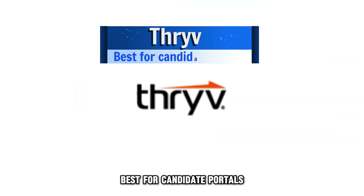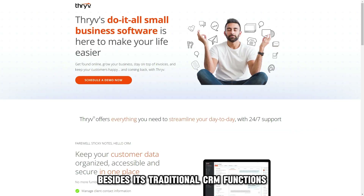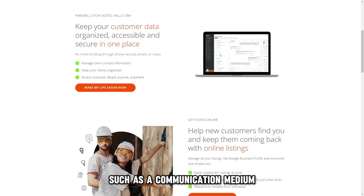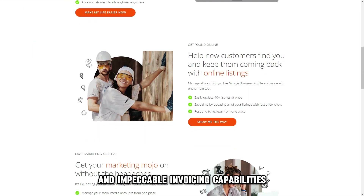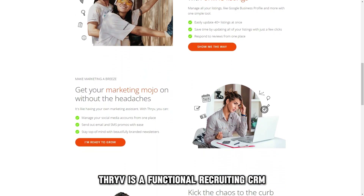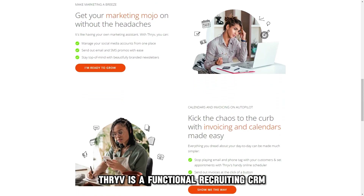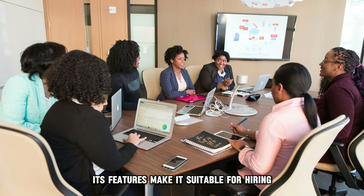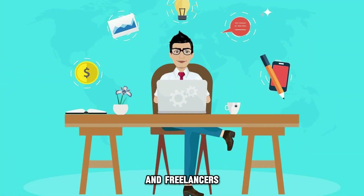Thrive, best for candidate portals. Besides its traditional CRM functions, such as a communication medium and impeccable invoicing capabilities, Thrive is a functional recruiting CRM due to its powerful and adaptable features. Its features make it suitable for hiring long-term employees, contractors, and freelancers.